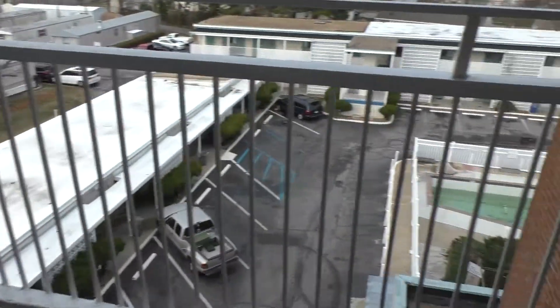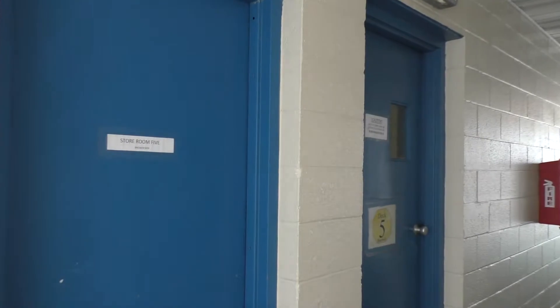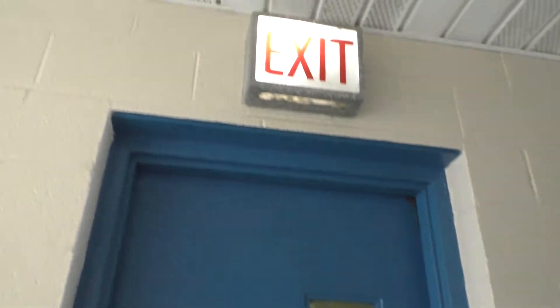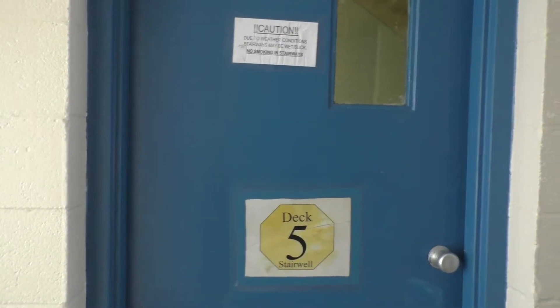The floors are kind of gross, but carpet outside is never really a good idea. This is a six-story building, but it looks like the top floor is just used for storage. I went and checked it out.